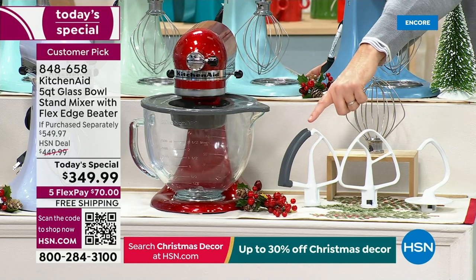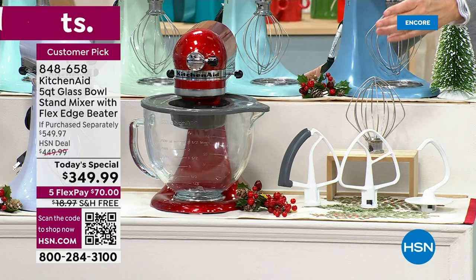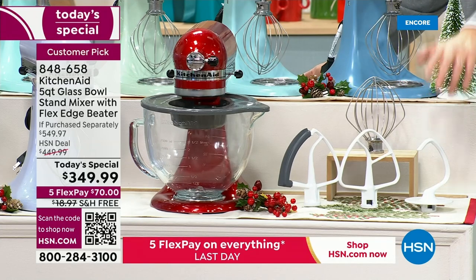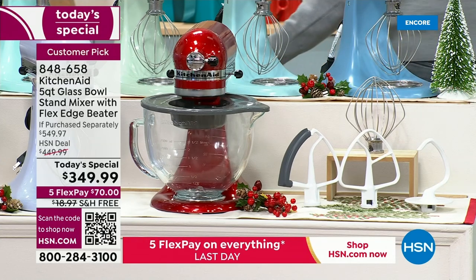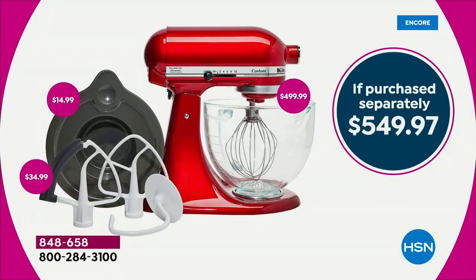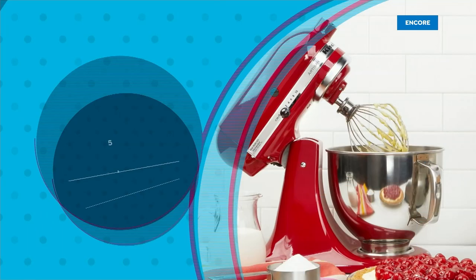To the side you're going to see some of the accessories, some of the tools that make all the difference in the world. This is the flex edge beater — that's a $35 value and we are including it today. You're going to get the six wire whip, the flat beater, and the dough hook as well. When you add all of that up, we're at $550, but our price is $350, so we're $200 off if purchased separately.